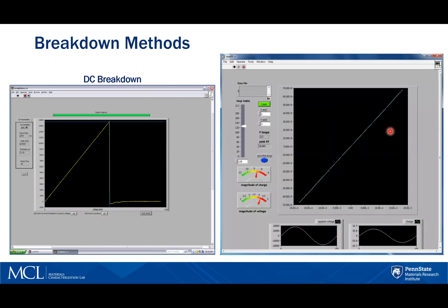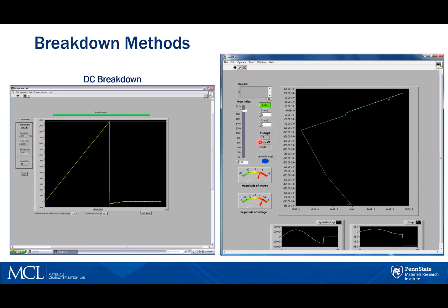Here is an actual screenshot of the AC breakdown program showing one loop during a breakdown test. We see the applied AC voltage in this window, which in this case is about 18,000 volts, and this is one of 213 loops that are being run. Here is the sample at breakdown — if we look at the applied voltage window, we see that this sample failed at the maximum negative voltage, in this case around 27,000 volts. The loop just prior to this one, the maximum voltage the sample was able to support through the complete AC cycle, is considered the breakdown voltage.